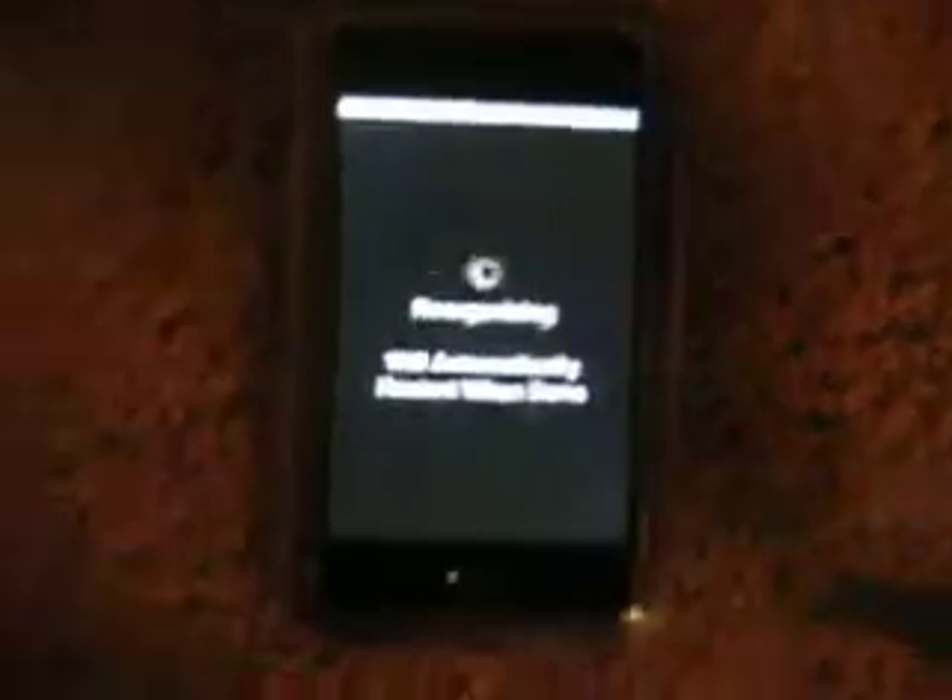The bad thing about Cydia is that it doesn't have that many apps — they're just porting apps over right now. But I'd still suggest getting it. Like I said, there's not that many apps, but still I'd suggest getting Cydia.